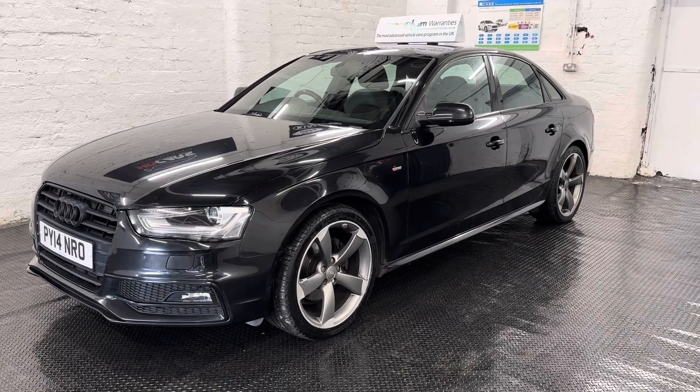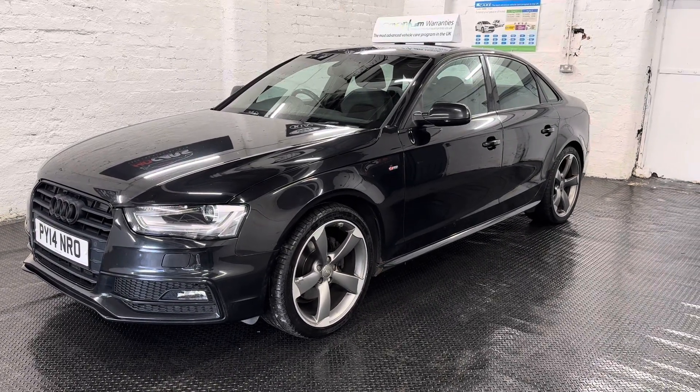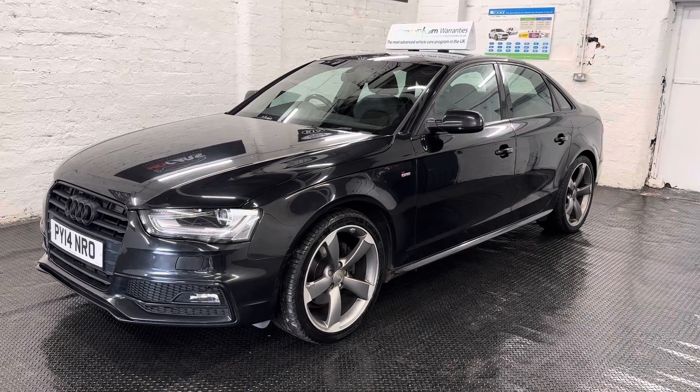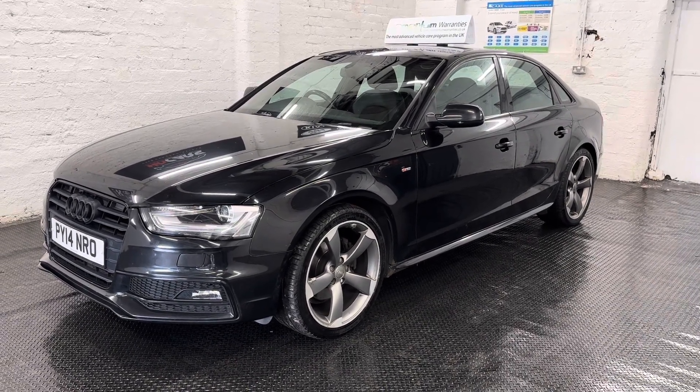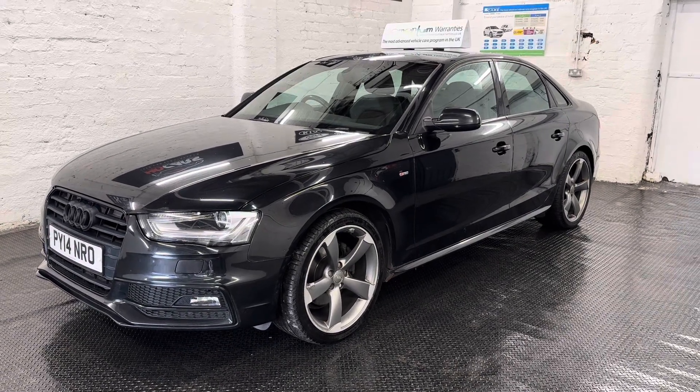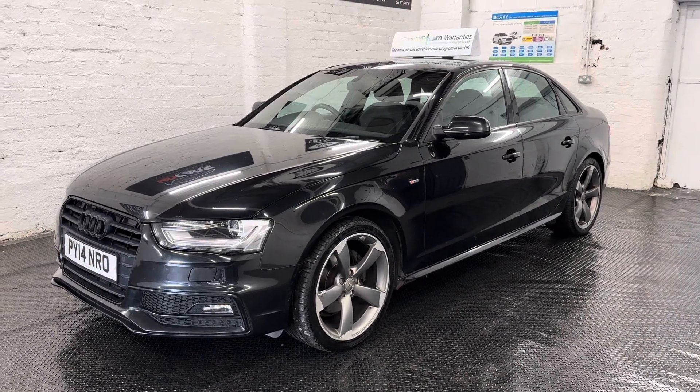Good afternoon guys, it's Eddie at HD Cars. This afternoon I'm doing a full walk-around video of the 2014 Audi A4, which is the S-Line Black Edition TDI engine and it's 175 brake horsepower.